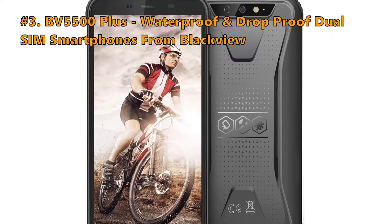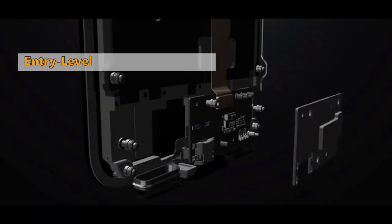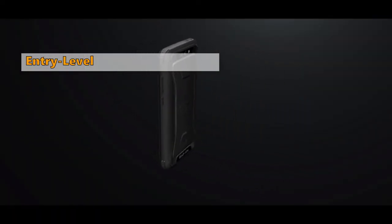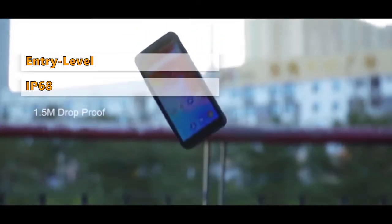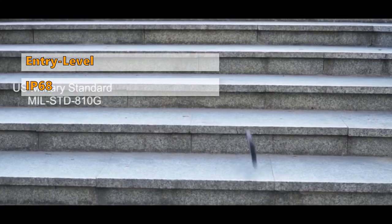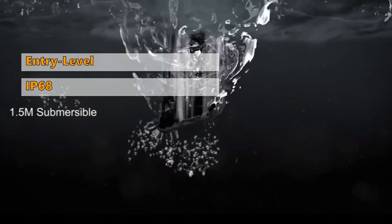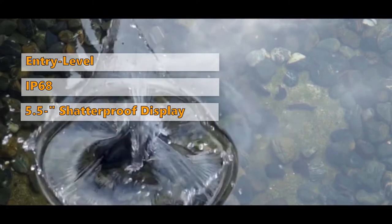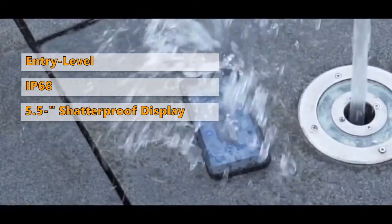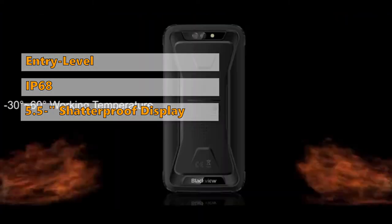Number 3 on our list is the BV5500 Plus, waterproof and drop-proof, dual-SIM smartphone from Blackview. The BV5500 Plus from Blackview is an entry-level rugged smartphone. If you are looking for a cheap phone to use in rough weather conditions, this model from Blackview is perfect for you. Having a certification of IP68 makes it dust and shock-proof. Besides that, it is also drop and waterproof. It can survive a 5-feet drop and can stay under 5 feet of water for 2 hours. The BV5500 Plus has a 5.5-inch shatterproof Gorilla 3 surface glass display that will prevent the screen from scratching. Also, it supports dual-SIM cards and has 3GB RAM.